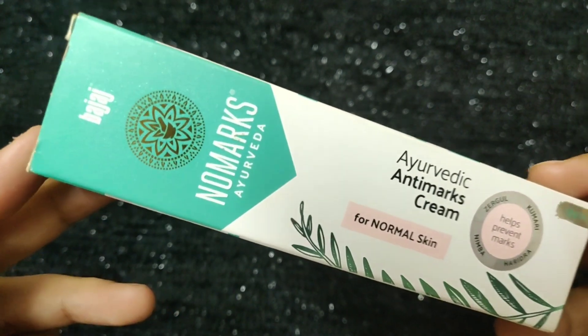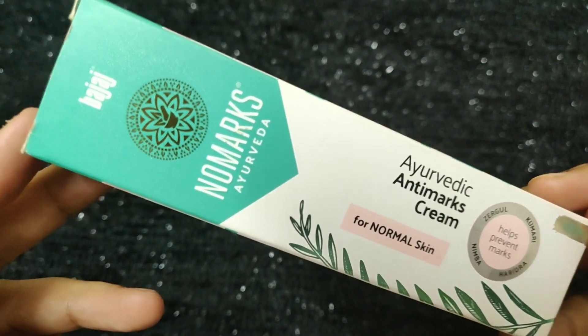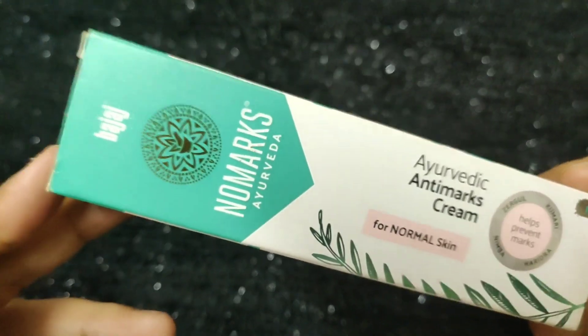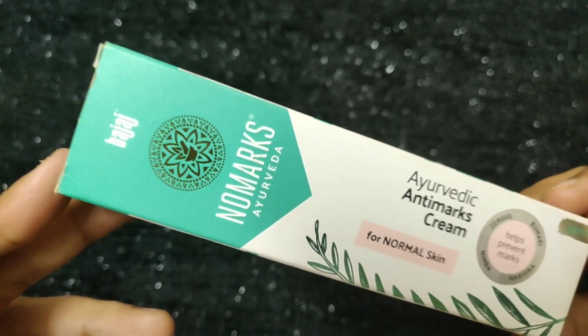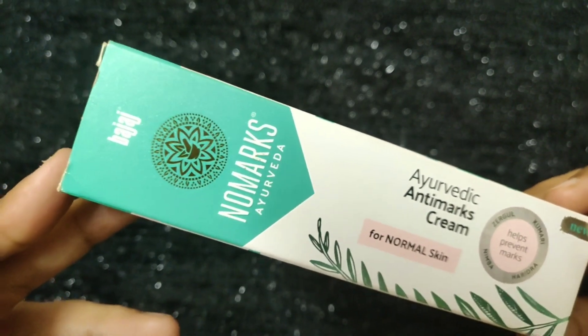Welcome back to my channel. I am Nesru Sheetal. In this video, I am going to review the No Marks Ayurvedic Anti-Marks cream as a complete review. I am going to share complete information in this video. So, without any further ado, let's get started.